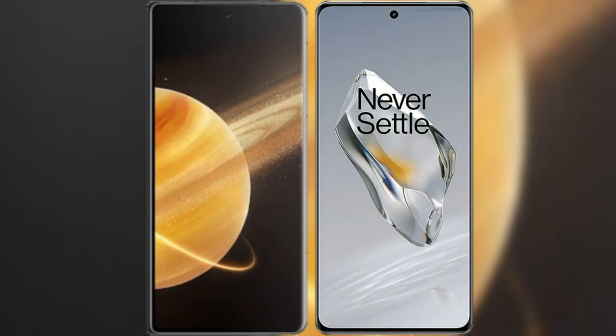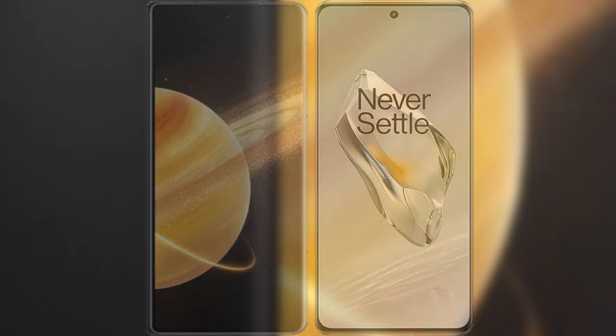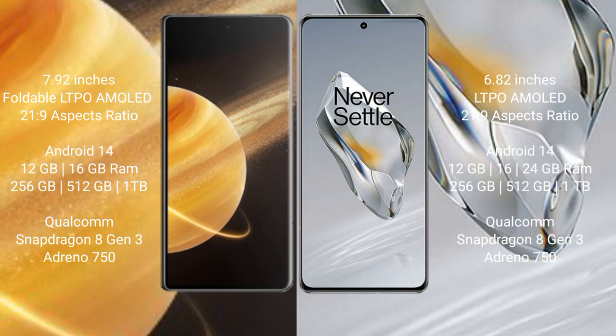I will compare the new Honor Magic V3 with OnePlus 12. Honor Magic V3 comes with a 5.92-inch foldable LTPO AMOLED display with 2160x9 resolution. OnePlus 12 has a 6.82-inch LTPO AMOLED display with the same resolution class.